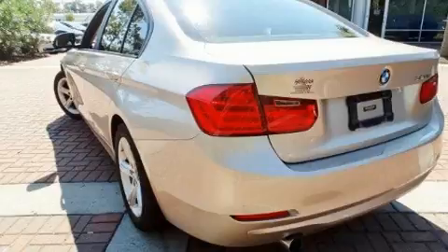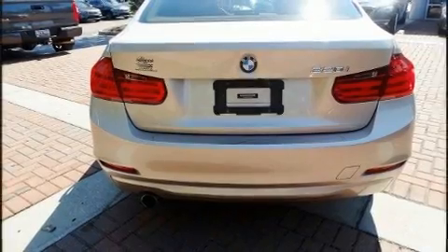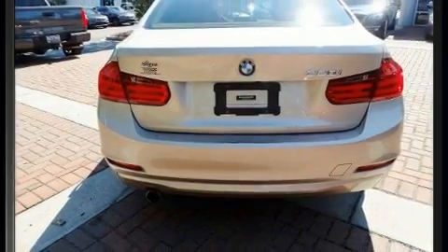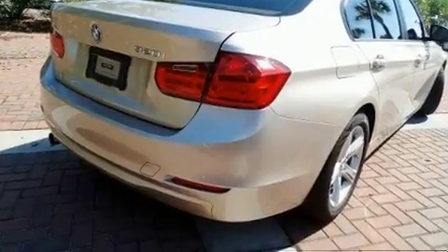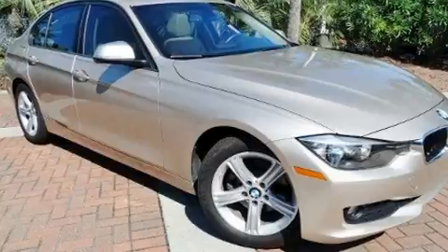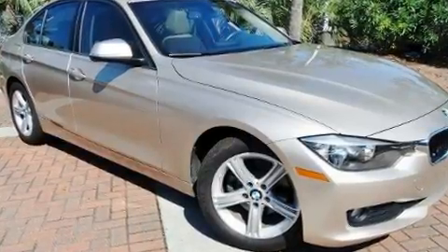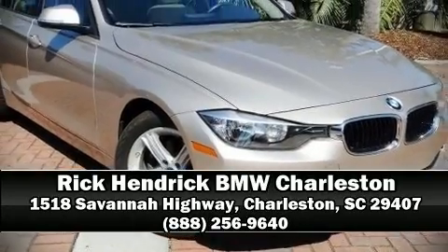BMW ensures the safety and security of its passengers with equipment such as dual front impact airbags with occupant sensing airbag, traction control, an emergency communication system, and four-wheel disc brakes with ABS. This car was designed with safety in mind, allowing you to drive with even greater assurance. Stop by our dealership or give us a call for more information.